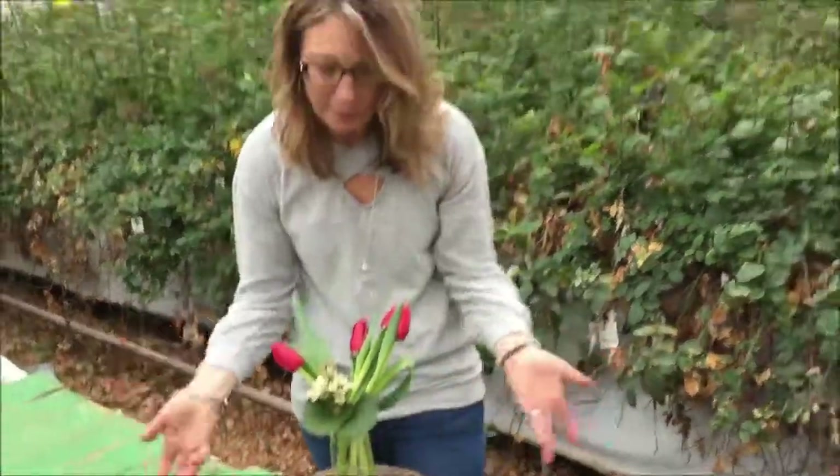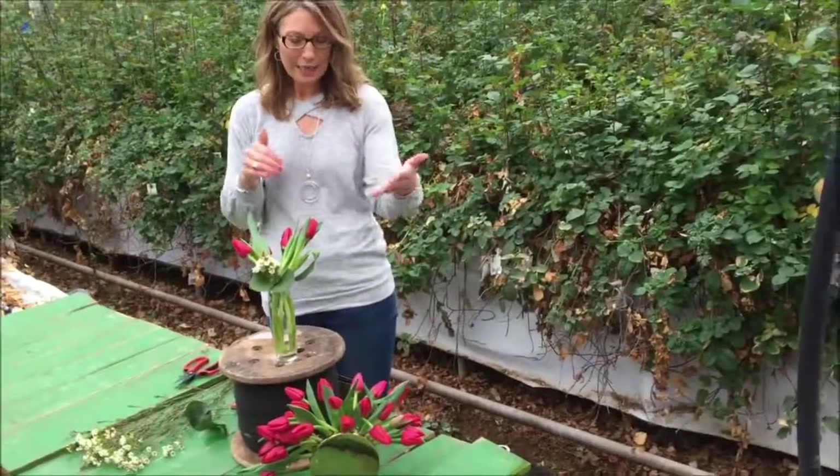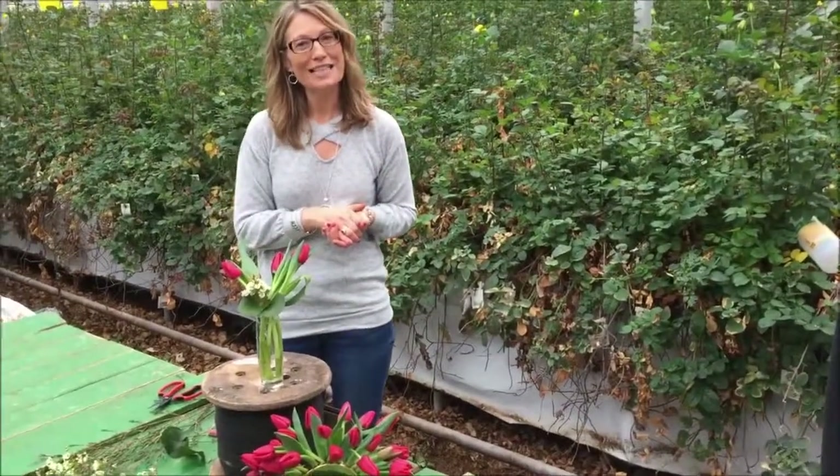There you go. Simple, easy — tulips are trending, monochromatic colors are trending, cute simple vases, and a little bit of a new look for Valentine's Day. Enjoy, guys!